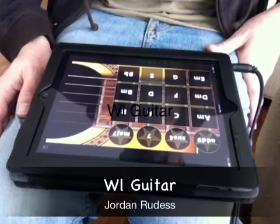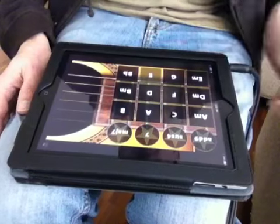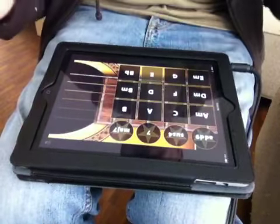I'm going to show you an app that I really love. This thing is amazing. It's called WeGuitar and it's made by Wallander Instruments over in Europe, and it plays like nothing else I've seen.